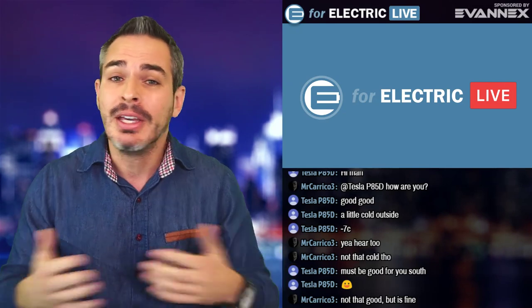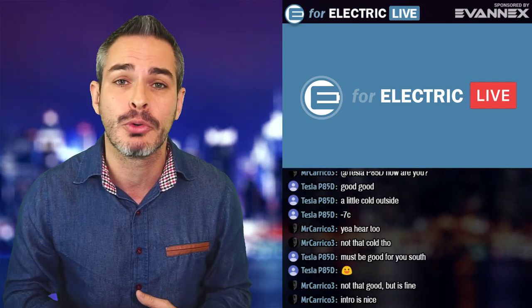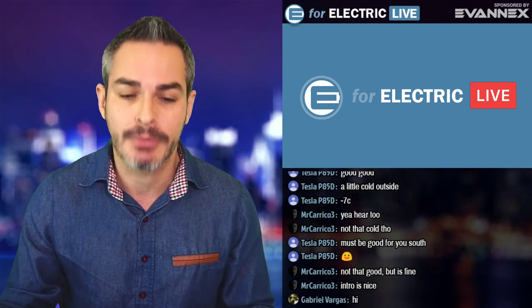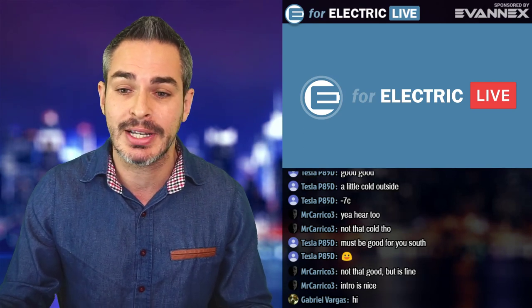For those of you who are joining me for the first time, welcome to my channel. If you're interested in what's happening in the world of electric cars, you came to the right place. Please consider subscribing and hitting the bell notification icon so you don't miss anything moving forward. But most importantly, become a part of this community. Let's get going with the very first story, which is kind of cool.